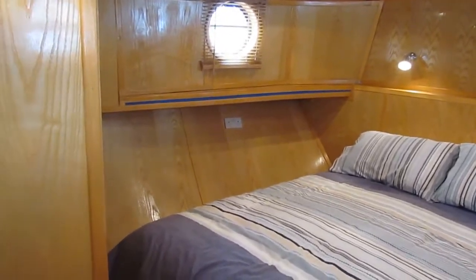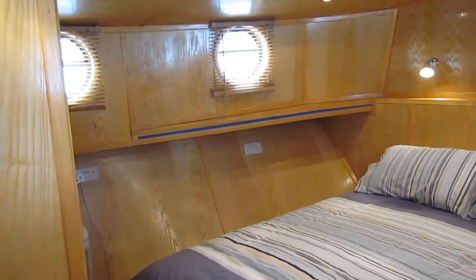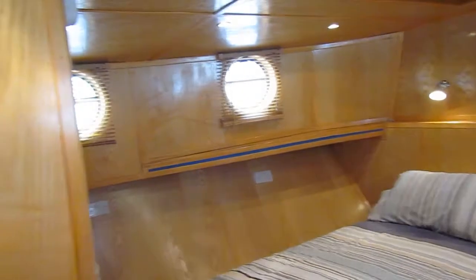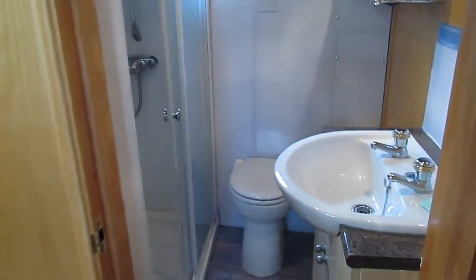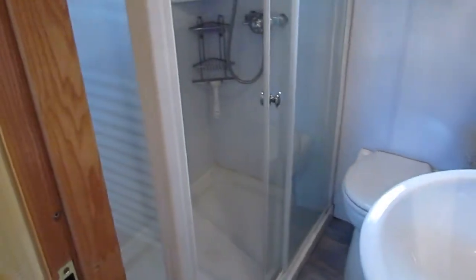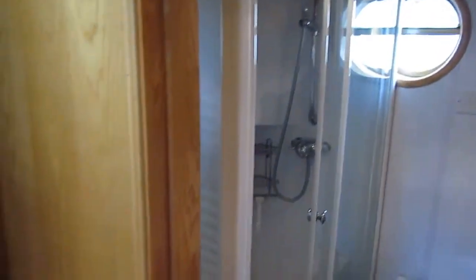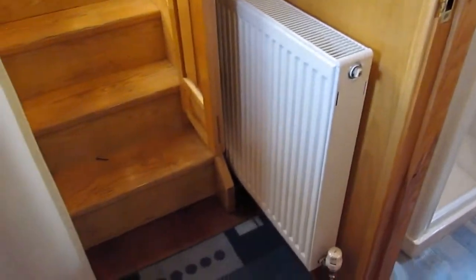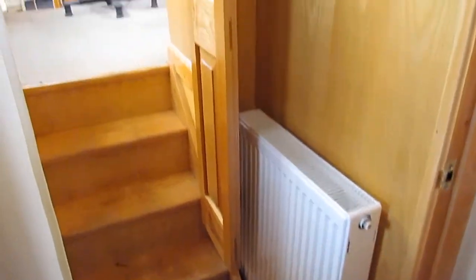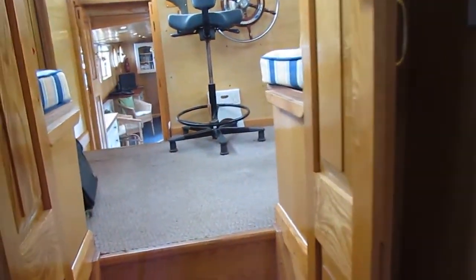You've got an island walk-around double bed here, 1 meter 90 by 1 meter 40, opening double glazed portholes and an ensuite with shower and heads, heated towel rail, again opening portholes, radiators — central heating to radiators throughout this boat from a 14 kilowatt oil-fired Kabola.